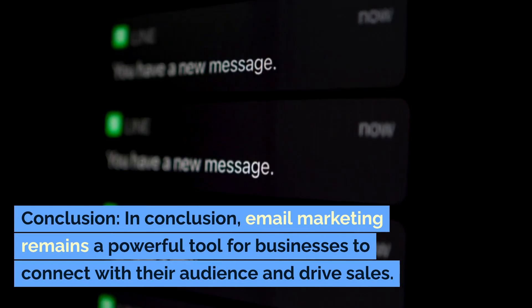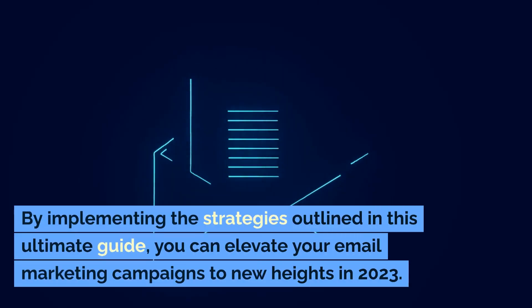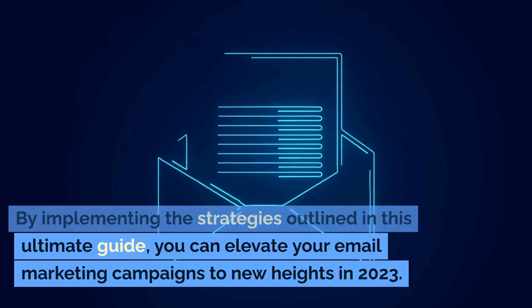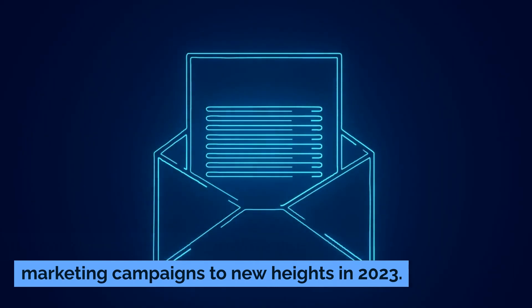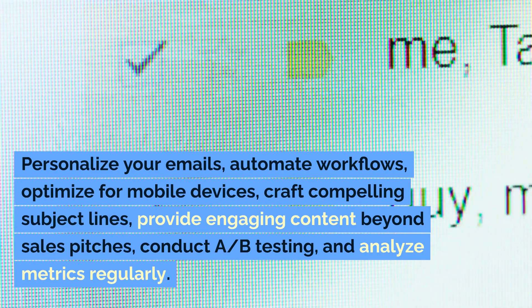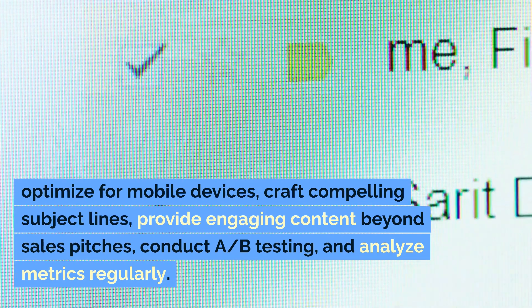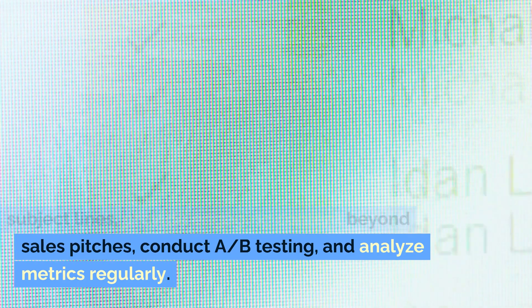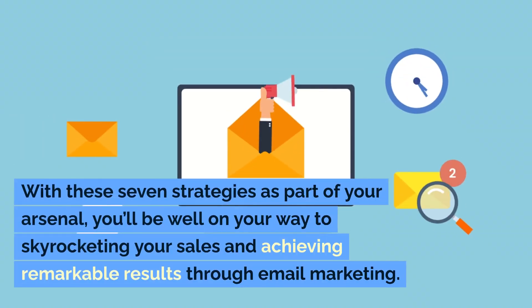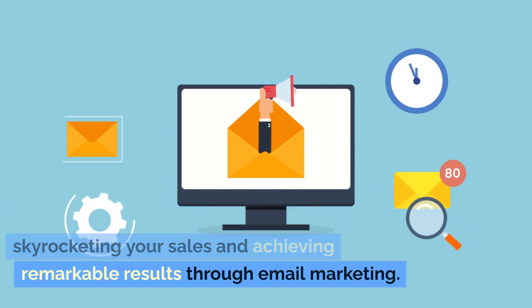In conclusion, email marketing remains a powerful tool for businesses to connect with their audience and drive sales. By implementing the strategies outlined in this ultimate guide, you can elevate your email marketing campaigns to new heights in 2023. Personalize your emails, automate workflows, optimize for mobile devices, craft compelling subject lines, provide engaging content beyond sales pitches, conduct A/B testing, and analyze metrics regularly. With these seven strategies as part of your arsenal, you'll be well on your way to skyrocketing your sales and achieving remarkable results through email marketing.